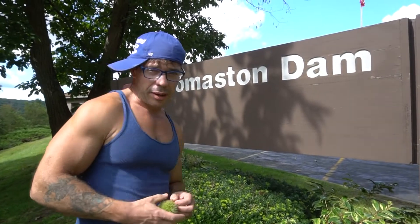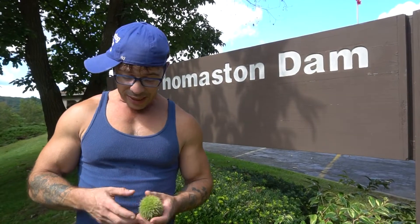Thanks for tuning in to the — you know it — the Muscle Russell. Here I am at Thomaston Dam in Connecticut. It was made by the U.S. Army back in the 1950s. This isn't like the ordinary dam that holds back tons and tons of water. This dam is actually a flood prevention dam.